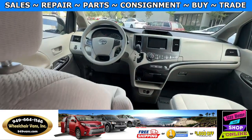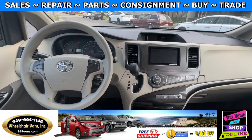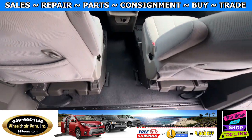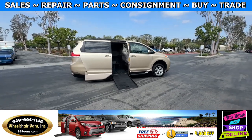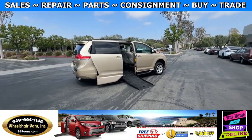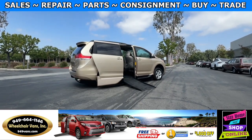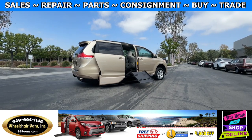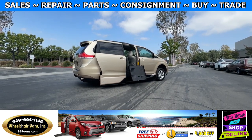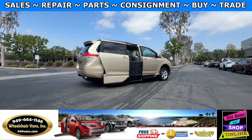This van here only has 66,000 miles. To bring the ramp back in, you'll use your key fob once again to hit the same sliding door button. This is going to bring in the ramp, close the door, and raise the van back up.